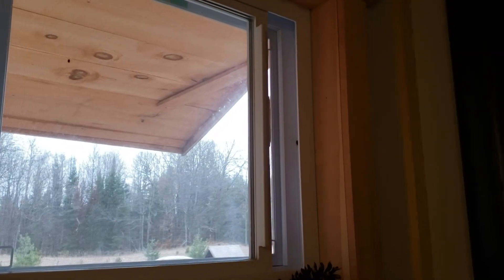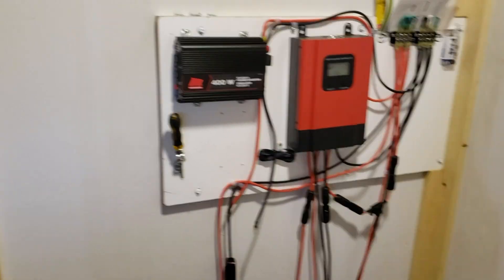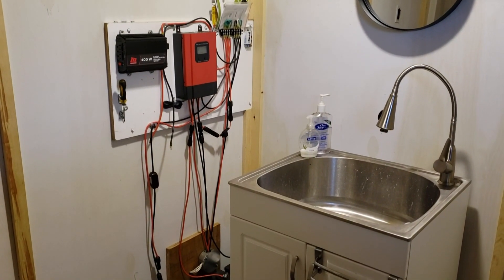One important note about the Buddy heater — it vents into the environment, so it's not ideal for enclosed spaces. Make sure to keep a window open and install a fire alarm and carbon monoxide detector. These heaters are meant for fishing huts or tree stands — please be careful about CO buildup. One good thing is it does have a low oxygen sensor so it will shut off. The two batteries in here are hooked into a controller that powers a fan for the toilet and the light.